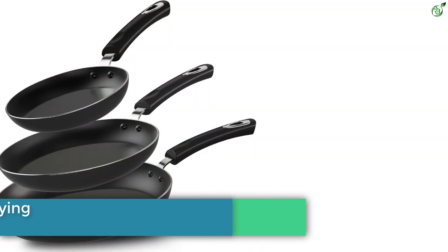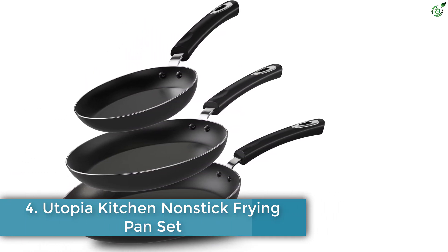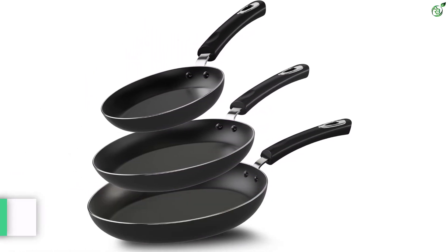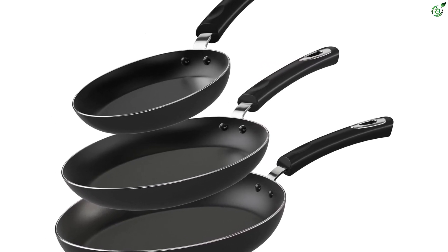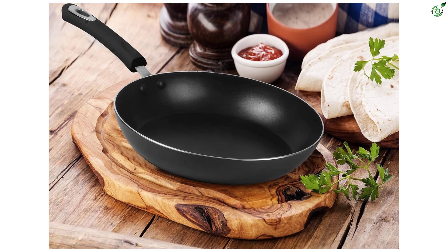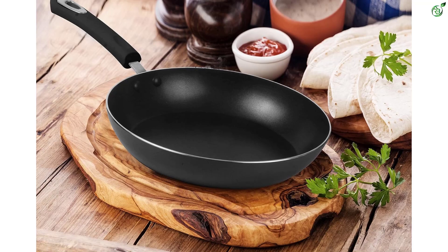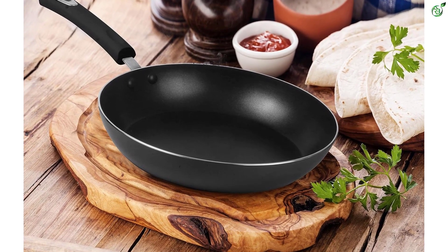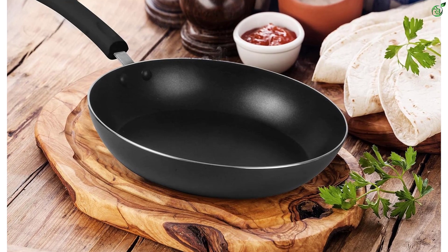Number 4: Utopia Kitchen Nonstick Frying Pan Set. This is a three-piece set that includes 8-inch, 9.5-inch, and 11-inch frying pans. The professional-grade aluminum makes the pans durable, lightweight, and sturdy. The pans have a double-coated nonstick interior that is PFOA, lead, and cadmium-free. The Bakelite handles are ergonomically designed and riveted for safety and comfort.